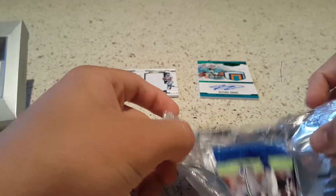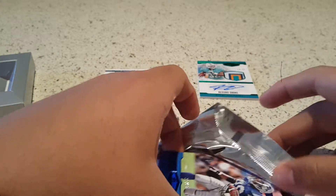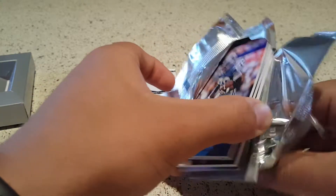These boxes run about $100, so you're looking at about $20 per pack, being that you get five cards per pack.